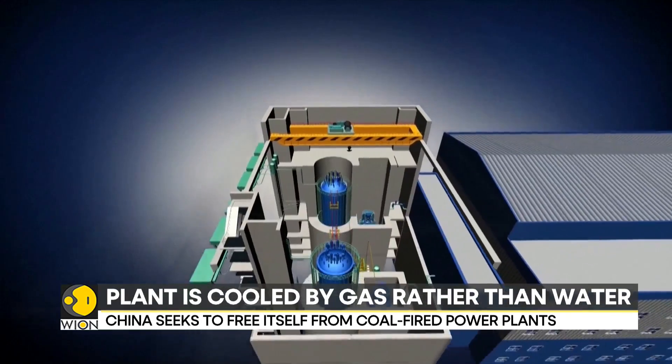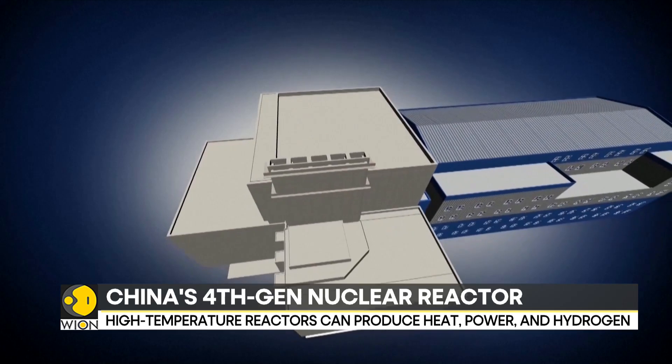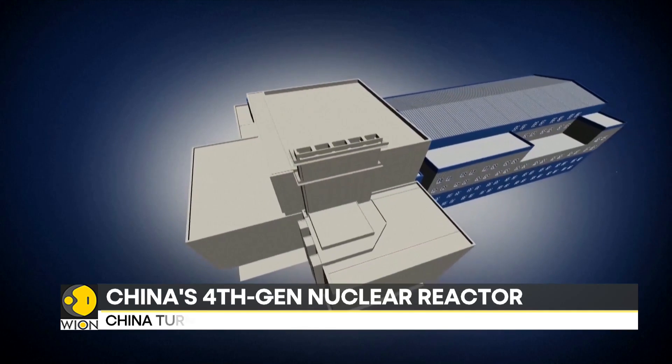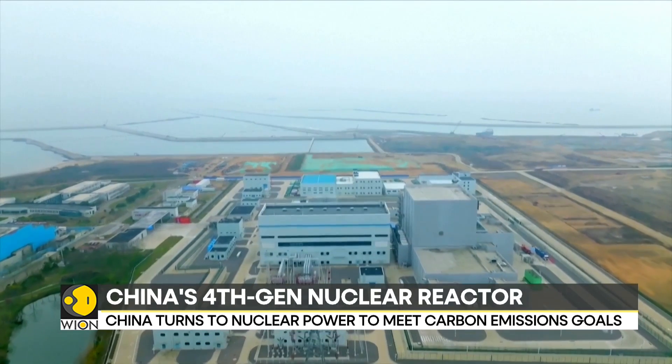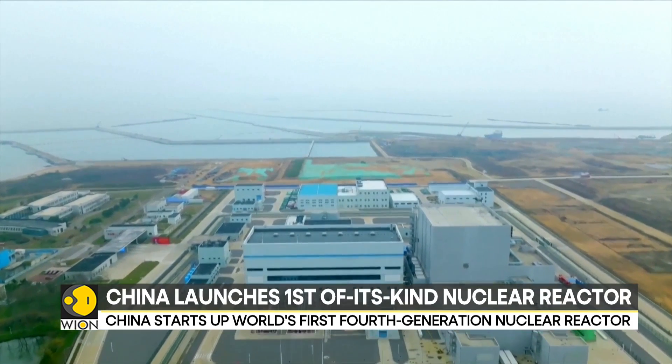Now, conventional reactors produce electricity from nuclear energy. However, these advanced models, known as small modular reactors, can be used for other applications that include heating, desalination, or steam for industrial needs.